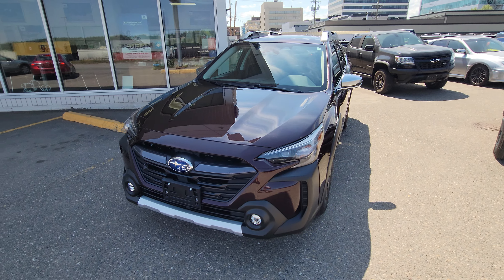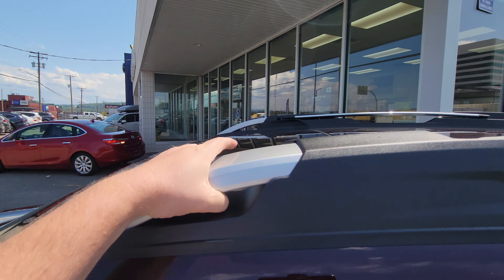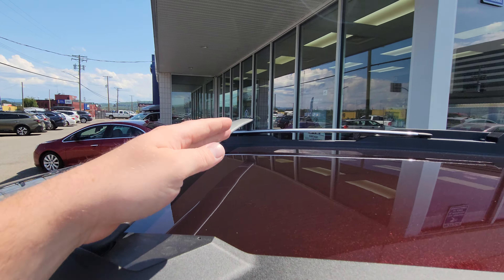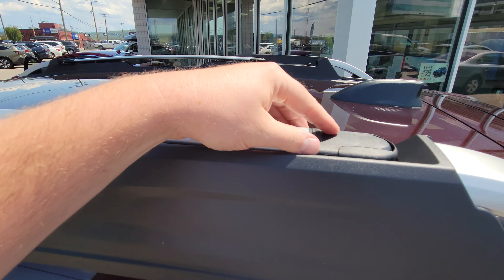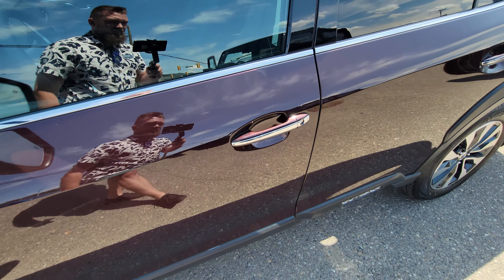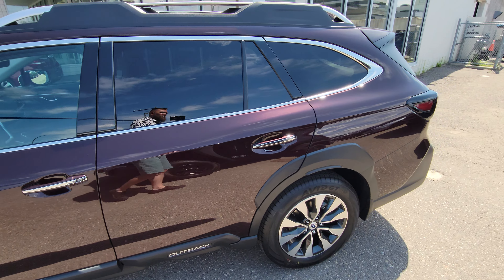How can I tell it's a Premier? Visually we've got these satin chrome mirror caps and satin chrome roof rail tie-downs. The roof rails themselves are also satin chrome, and of course you have the built-in crossbars on all Outbacks with the exception of the Wilderness — they just flip across and lock in. These are much smoother in comparison to the standard ones. You can also tell because you have chrome strips on the handles, and you can really see that metallic in the paint. 8.7 inches of ground clearance and Subaru's full-time symmetrical all-wheel drive.